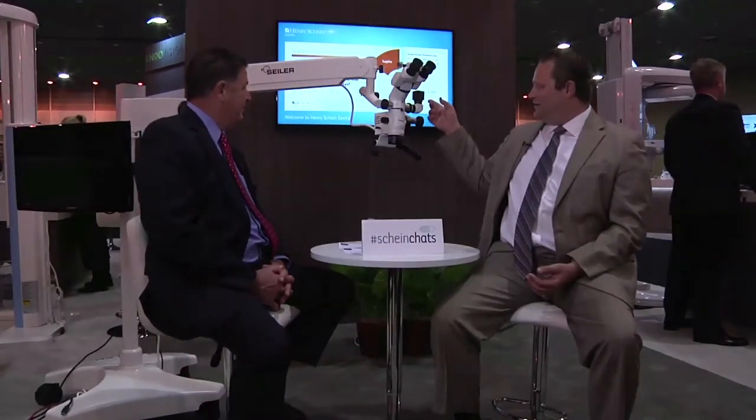A couple of other big changes have been with video and digital documentation. The technology of the cameras has gotten so much better. Thirteen years ago, we were selling a microscope with a single chip camera which weighed about four pounds. Now, you have a 1080p HD camera, extremely lightweight, which does 1080p live video.